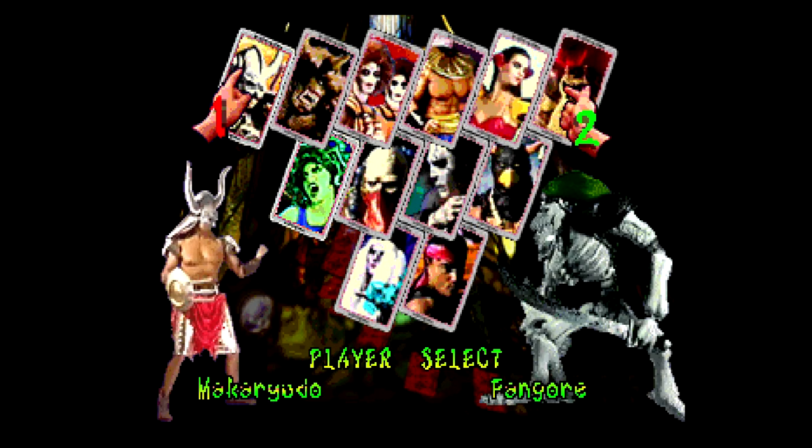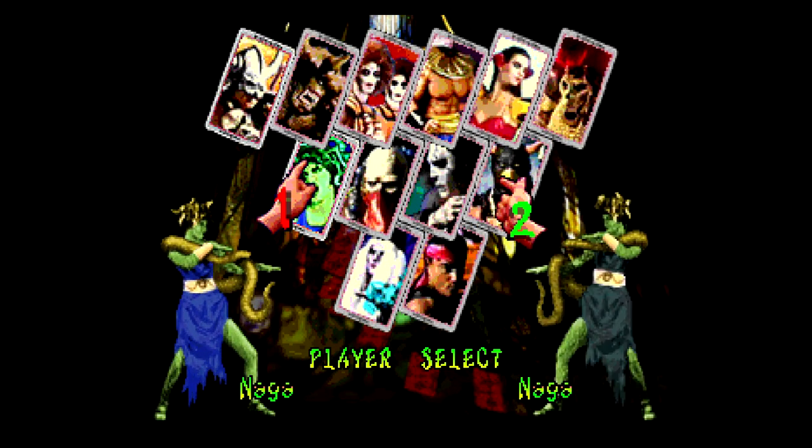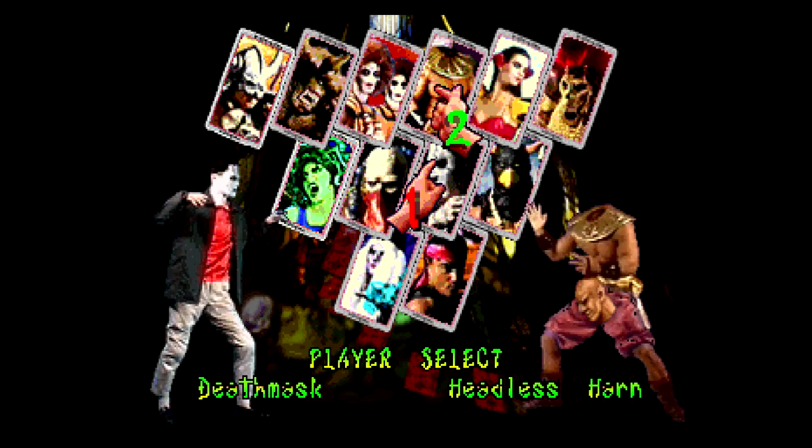We're playing it because it's October, the month of Halloween, and it's got monsters in it — including a bootleg Frankenstein's monster — so we thought we'd check it out.